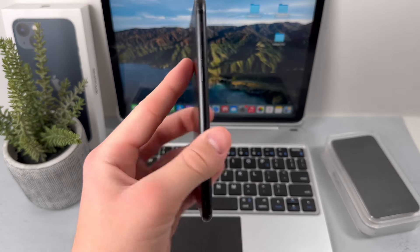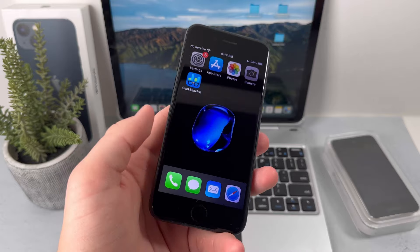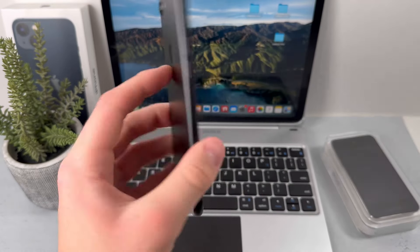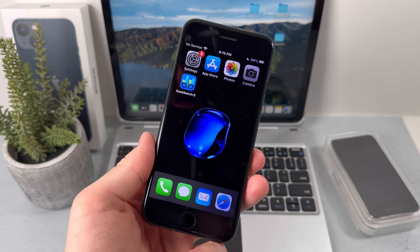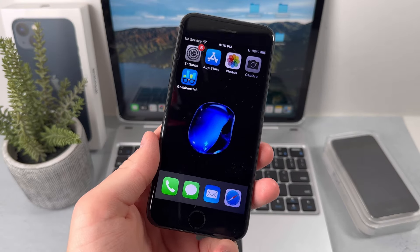Should you get the iPhone 7 here in 2024? The iPhone 7 was released back in 2016, which was eight years ago, and this device still works really well here in 2024. However, it doesn't compete with some of the modern smartphones. Let's first start off with the specifications of this device, beginning with the design.